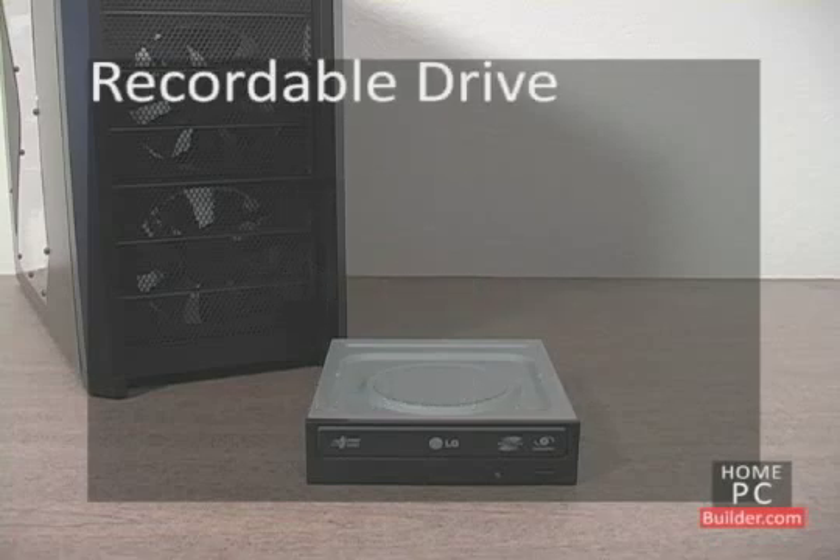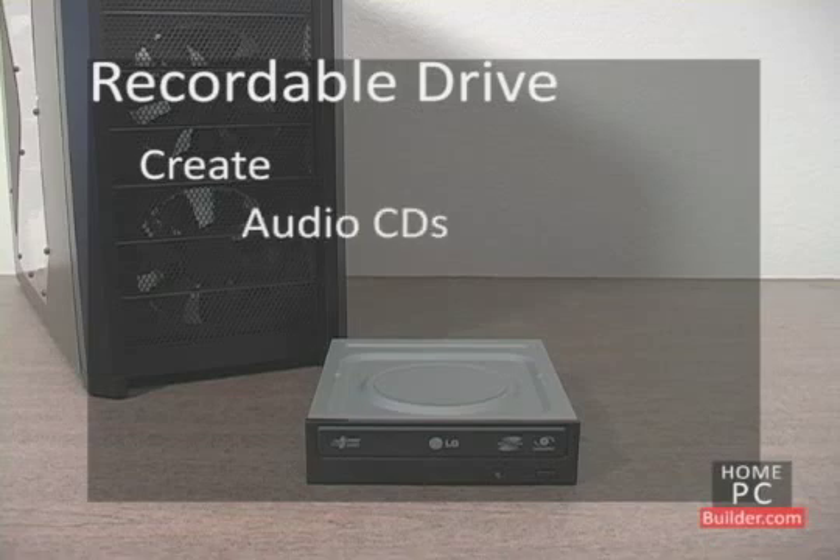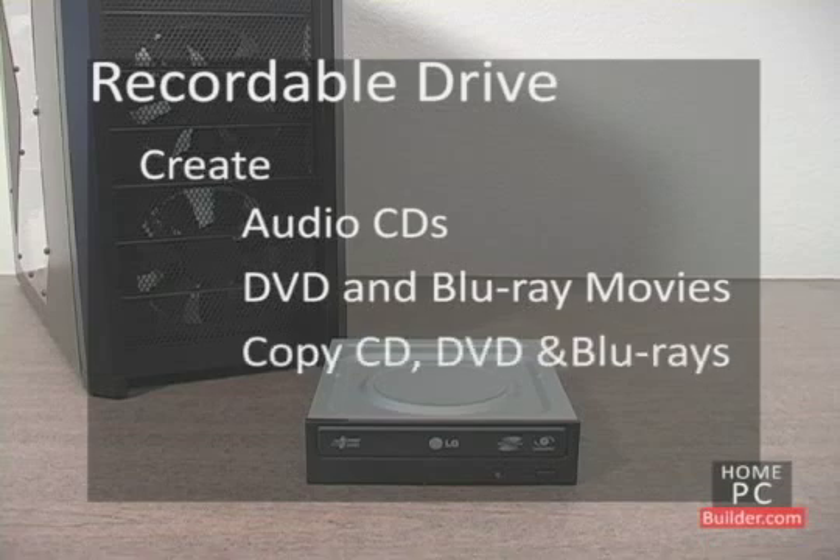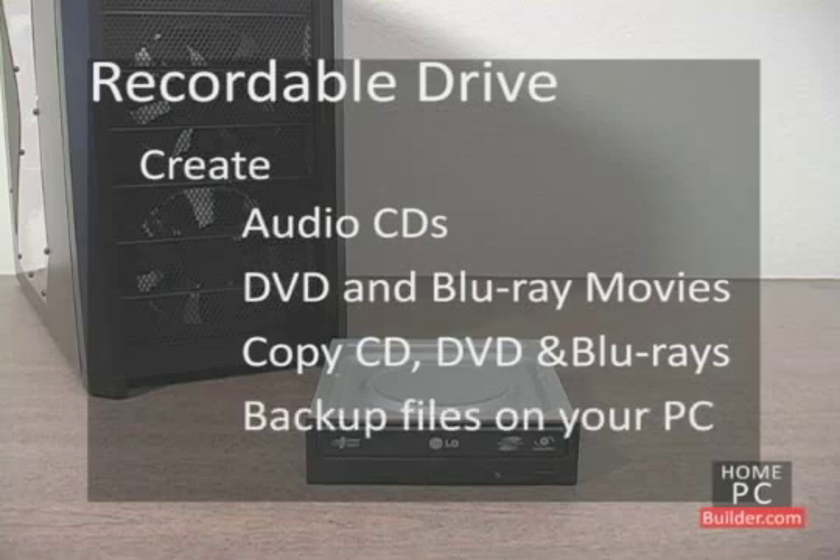A recordable drive allows you to create your own CD, DVD, and Blu-ray discs. You can make a custom music CD, your own DVD or Blu-ray movies, make copies of CDs, DVDs, and Blu-ray discs, or use the recordable drive to make a backup of any of the files on your computer.